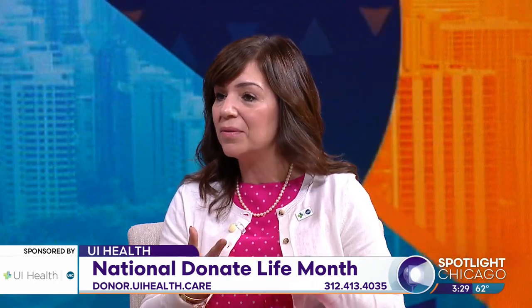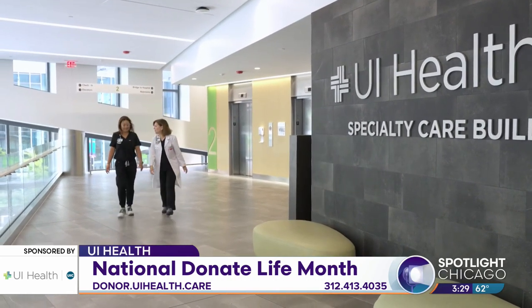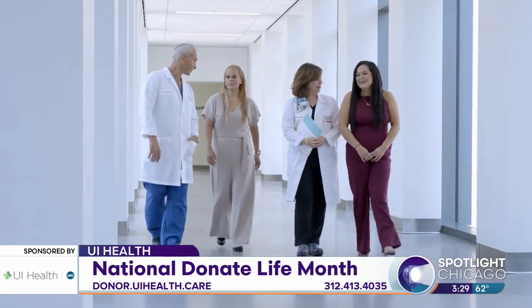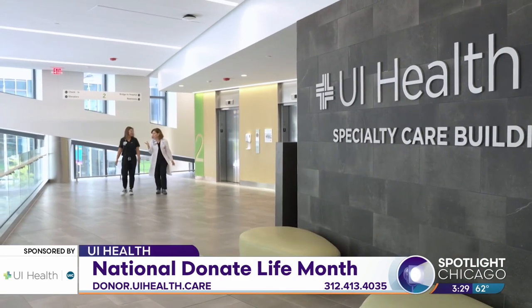For someone watching who wants to become a living donor, the conversation can be tough, but we encourage recipients to start the conversation with friends, family, and their community. Anyone interested in living donation can call UI Health — there'll be somebody there to take the call. You go through the process of evaluation, and you never know, that initial call may lead to someone changing another person's life in the most meaningful way by giving them a gift.